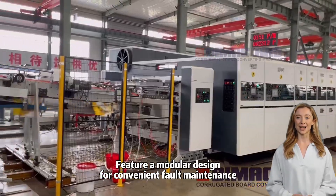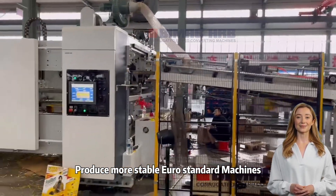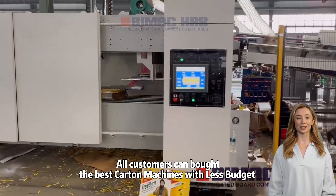Features a modular design for convenient fault maintenance, producing more stable Euro-standard machines. All customers can buy the best carton machines with less budget.